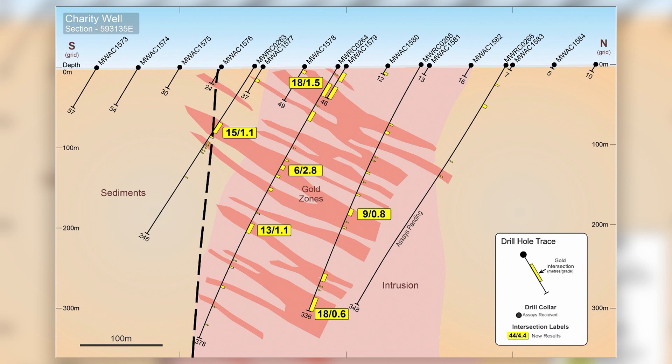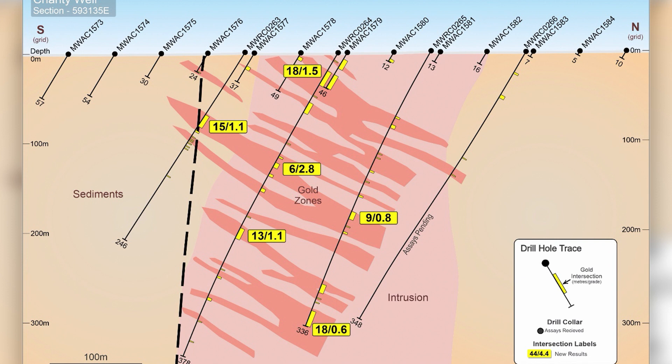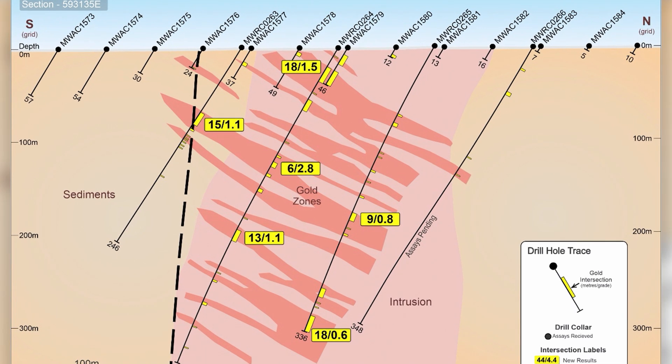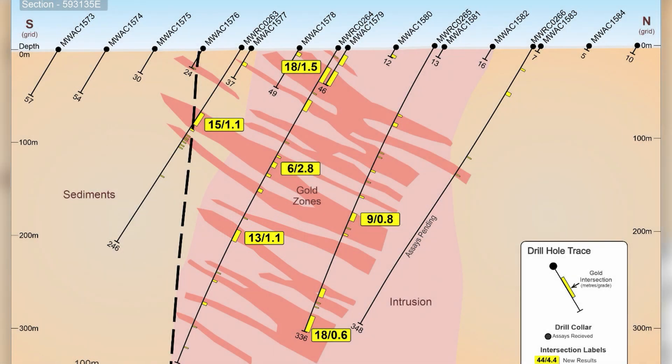As you can see in the cross section, we have mineralisation starting from as shallow as 10 metres, which was picked up in air core drilling, and at further depth with RC holes. RC hole MWRC 264 returned multiple mineralised intersections throughout the intrusion, starting with 18 metres at 1.5 grams per tonne gold from 23 metres, 6 metres at 2.8 grams per tonne from 139 metres, and 13 metres at 1.1 grams per tonne gold from 221 metres.